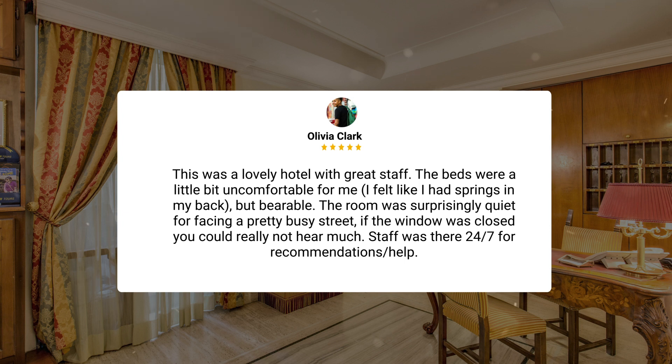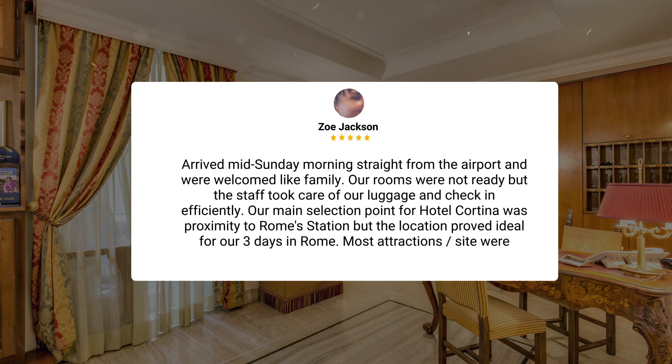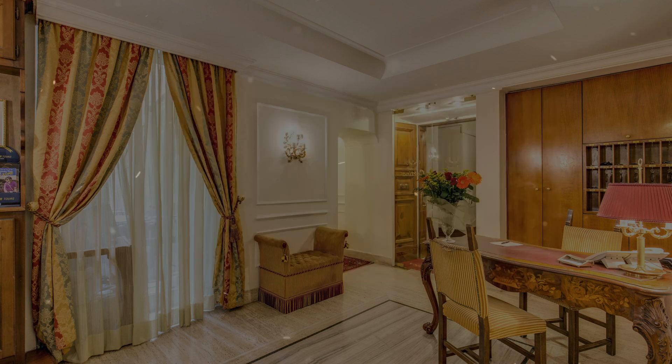The room was surprisingly quiet for facing a pretty busy street. If the window was closed, you could really not hear much. Staff was there 24/7 for recommendations and help. Arrived mid-Sunday morning, straight from the airport, and were welcomed like family. Our rooms were not ready, but the staff took care of our luggage and check-in efficiently. Our main selection point for Hotel Cortina was proximity to Rome's station, but the location proved ideal for our three days in Rome. Most attraction sites were walkable for us, but public transport is right outside the door.